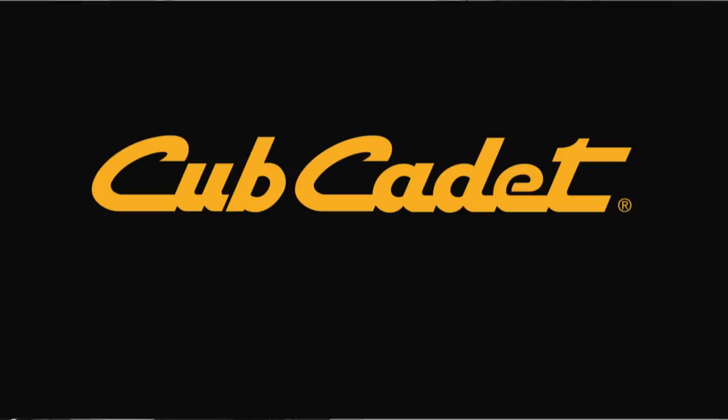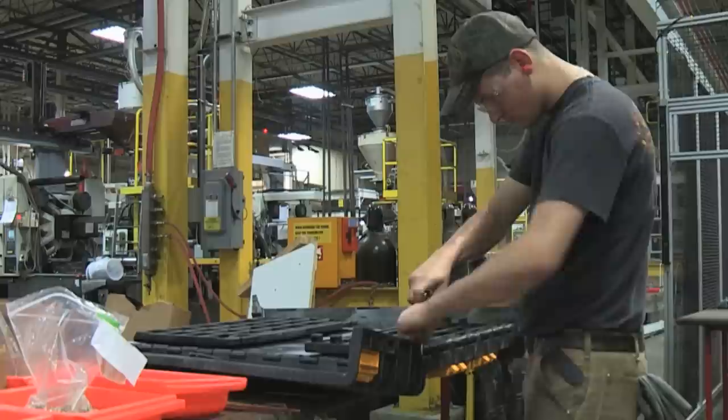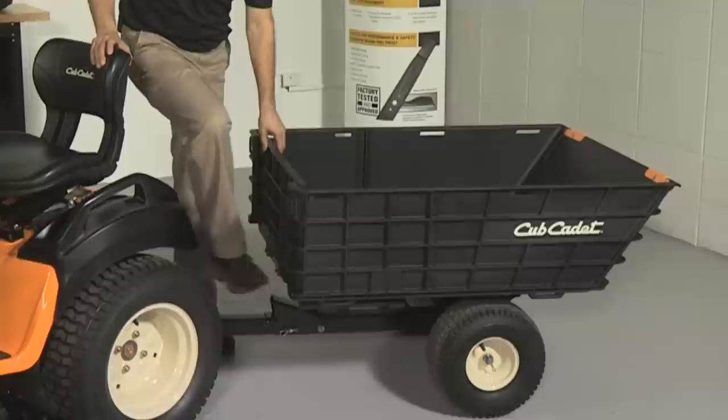Introducing the new Cub Cadet Hauler. Constructed of impact resistant high strength polymer material, this unique two wheeled yard cart makes dumping dirt, mulch or other materials easy with a simple press of the foot pedal.